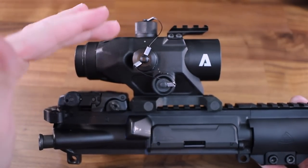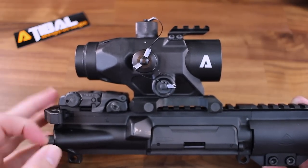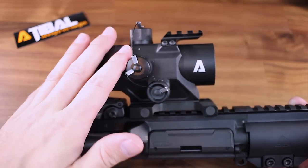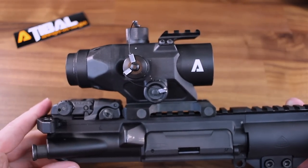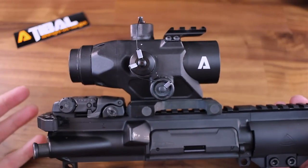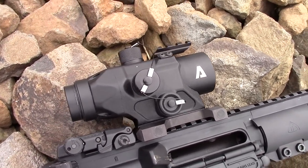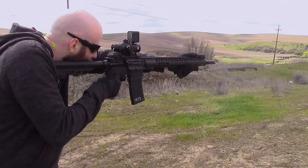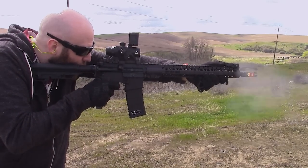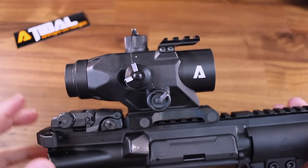On the outside we have windage and elevation turrets. On this side we also have the battery compartment that houses the CR2 battery. You might also notice a really nice feature on the MROC — these leashed turret caps. You can see these little cables connecting everything. You can now make adjustments or replace the battery without any fear that you're going to lose a cap. That's a really small feature that makes a big difference. The eye relief of 2.8 inches gives you plenty of wiggle room to get behind this optic and get a good clear shot of your reticle and target. I did several quick acquisition drills and was really impressed with how quickly and easily I was able to acquire my reticle and target.